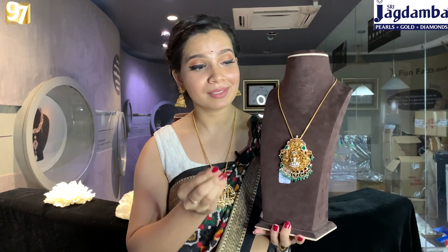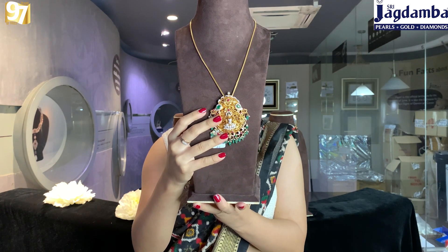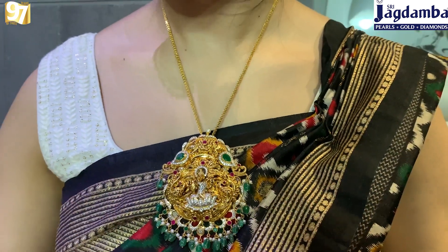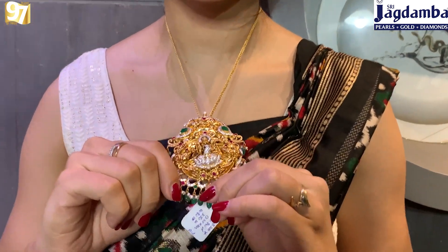The next one is this wow-looking amazing pendant. Just look at this — you can see amazing CZ work, nice precious stones, and mango work. Everything in this piece is so detailed and precise that it looks so beautiful. You can see precious stones hanging at the bottom, because of which this pendant looks even more beautiful.